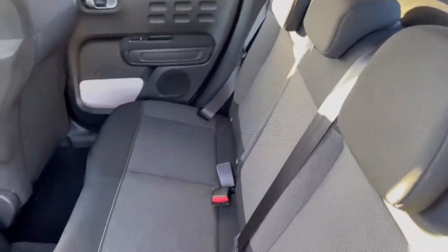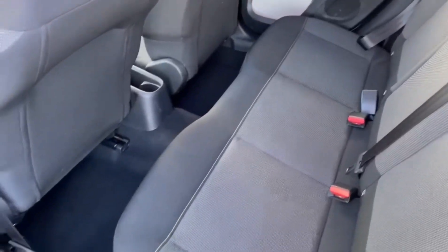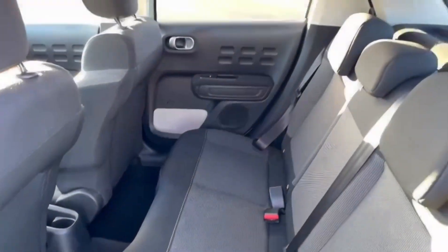In the rear passenger seating you've got the lovely cloth upholstery with plenty of storage solutions in the centre and in the door cards.